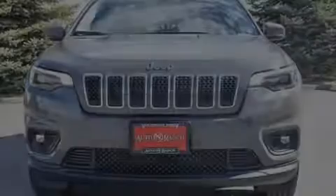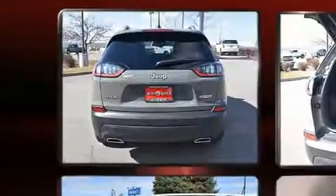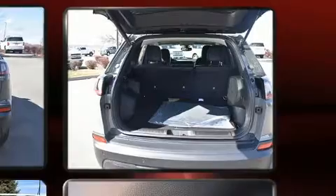Introducing the 2020 Jeep Cherokee. Smooth gear shifts are achieved thanks to the 3.2-liter six-cylinder engine, providing a spirited yet composed ride and drive. Four-wheel drive allows you to go places you've only imagined.